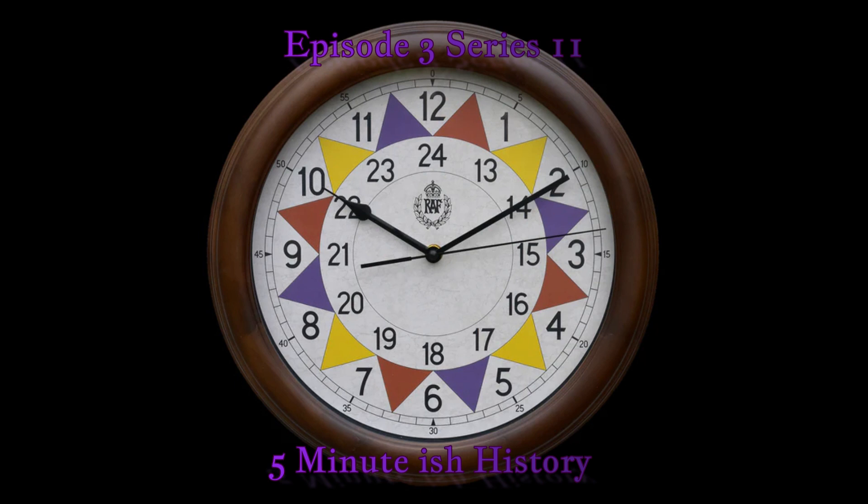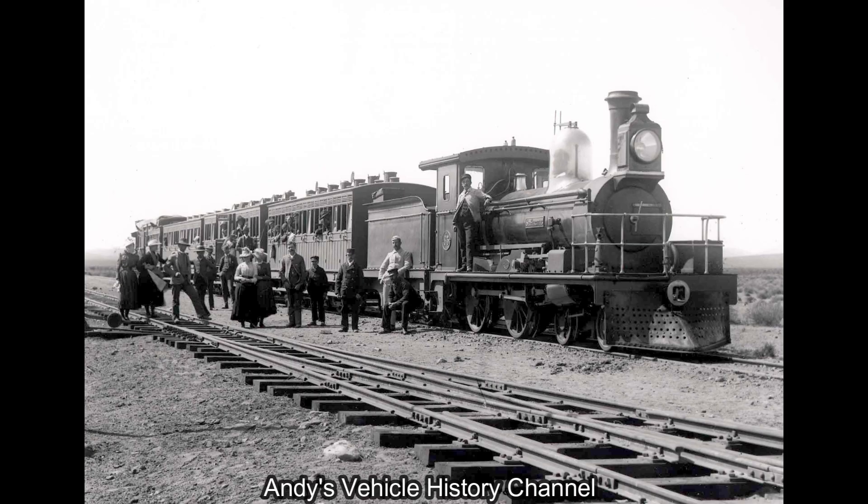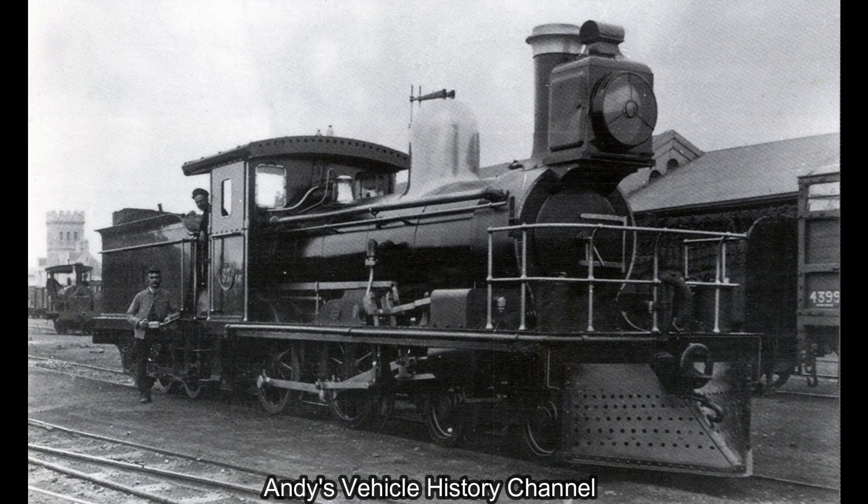This North American 4-4-0 was built by Norris Brothers of Philadelphia in 1850 and is the oldest surviving steam locomotive in South America.